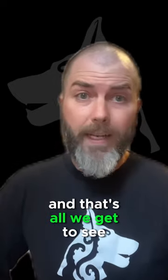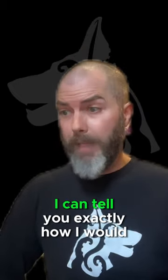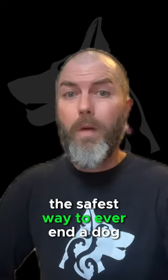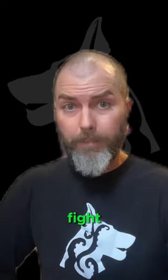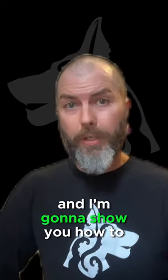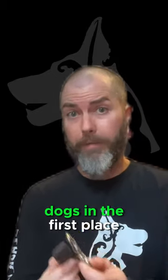And that's all we get to see — kind of anticlimactic. I'd like to know how it ends, but that being said, I can tell you exactly how I would have ended it. It is, without a doubt, the safest way to ever end a dog fight, for both the humans and the dogs. And I'm going to show you how to do that right now. Take your leash, which should have been on the dogs in the first place.